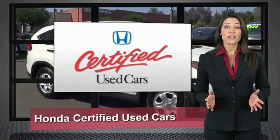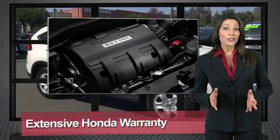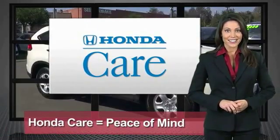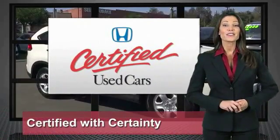Every Honda is a product of innovative engineering and quality management. Your dealer performs an exhaustive 150-point mechanical and appearance inspection to ensure that each vehicle meets Honda standards. Only well-maintained Honda models are eligible. Honda certified used cars — so reliable, they're certifiable.